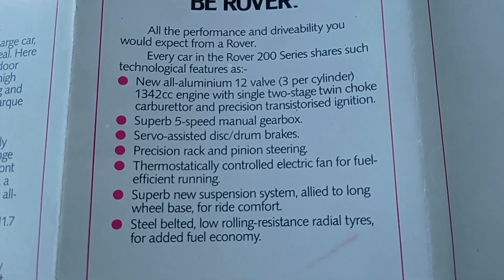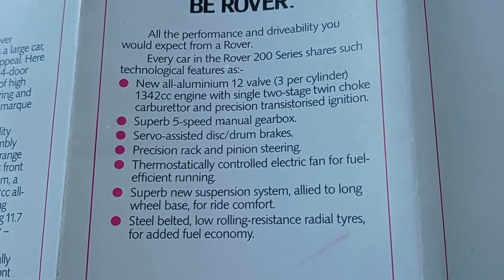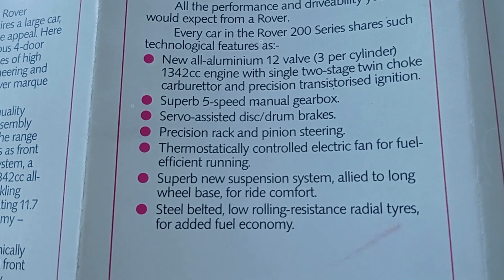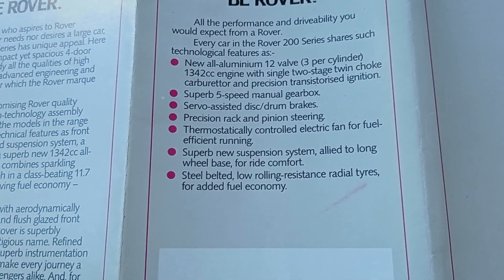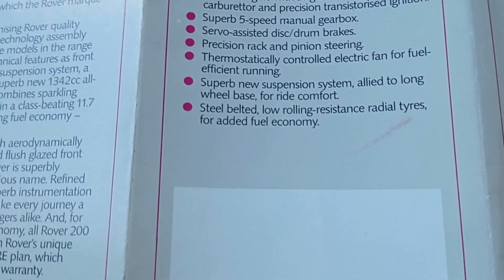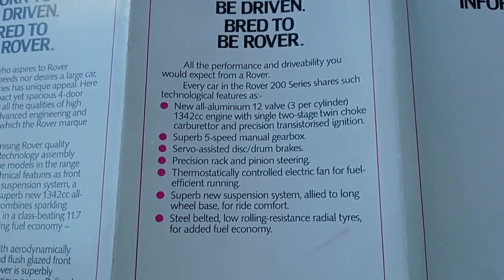And this is engine spec. You've got a new aluminium 12-valve 3-cylinder 1.3-litre engine. Superb 5-speed manual gearbox — that's a very posh 5-speed gearbox. Servo-assisted drum brakes. Precision rack and pinion steering. Steel-belted low rolling resistance radial tyres for additional fuel economy — everything about getting all that luxury and making sure it's still economical. Even when you've got a few quid, you still need to watch the petrol.